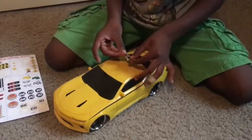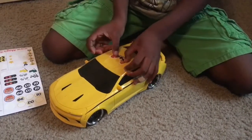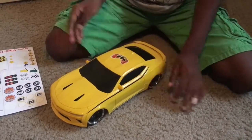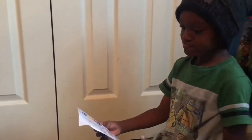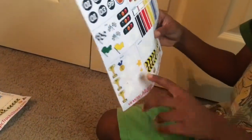Let me put it in the middle. Fire would do good, but I don't know where to put the fire yet. So I'll do the stars. Look at these stars. I'm going to put them on.